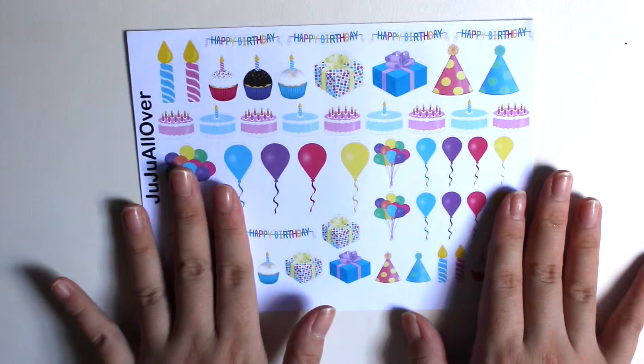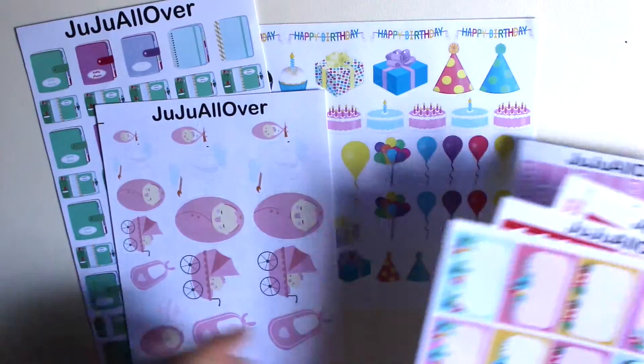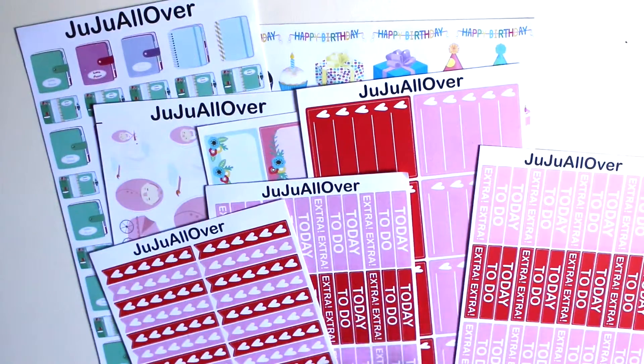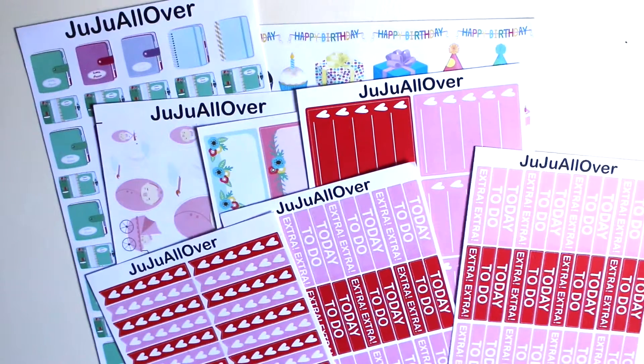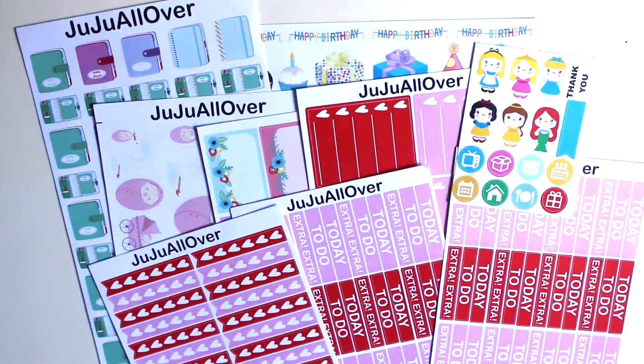So that's all for my sticker highlight for Juju All Over. I think the quality of the stickers are quite nice. It's really easy to peel off, and I just absolutely think that it's really, really cute.